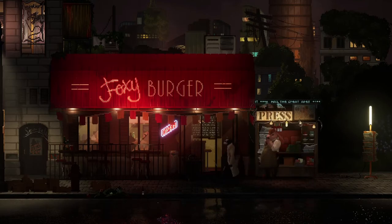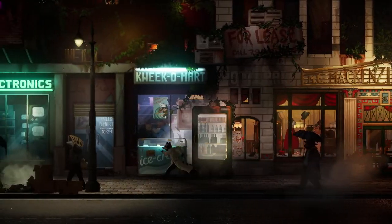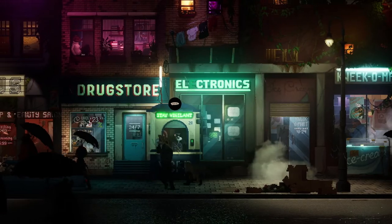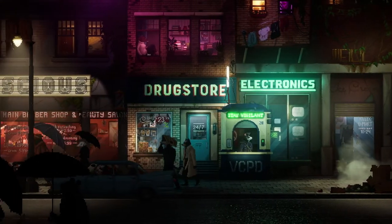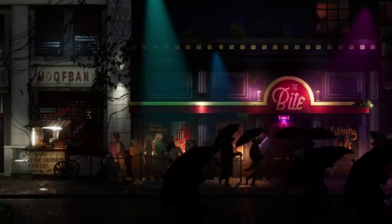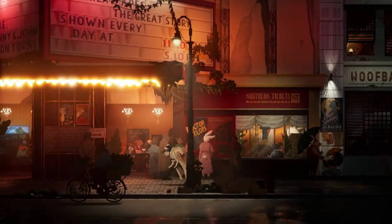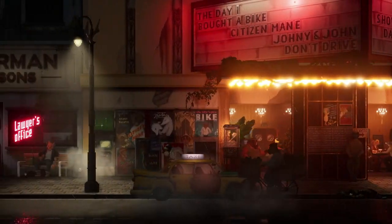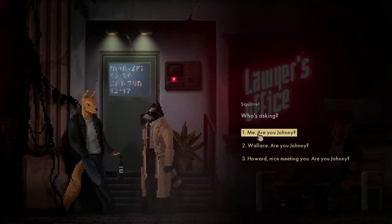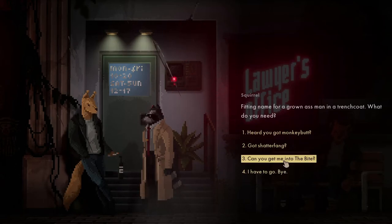We're going back. We just need to keep avoiding the police dog. Let's go back and talk to the squirrel. Are you Johnny? Who's asking? Howard - nice meeting you, Johnny. Fit name for a grown-ass man in a trench coat. What do you need?